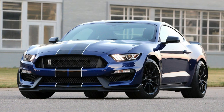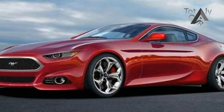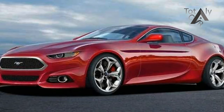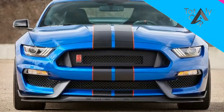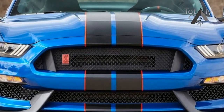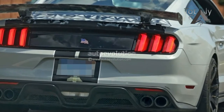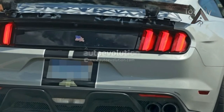For the 2018 model year, the Ford Mustang and Mustang GT get a facelift, complete with slightly updated styling and a 10-speed automatic transmission. Thankfully, Ford has decided to keep the GT350 and GT350R around for 2018, even though they don't get the styling updates found on the lesser Stangs.